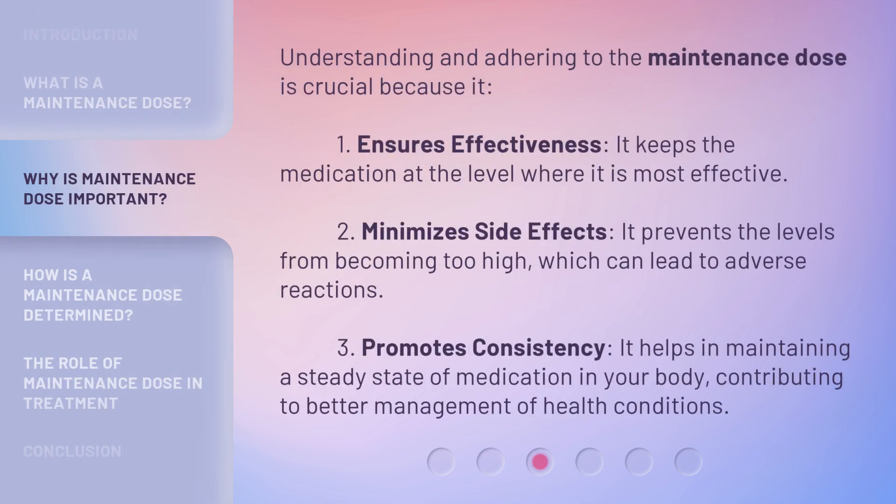Understanding and adhering to the maintenance dose is crucial because it: 1. Ensures effectiveness — it keeps the medication at the level where it is most effective. 2. Minimizes side effects — it prevents the levels from becoming too high, which can lead to adverse reactions. 3. Promotes consistency — it helps in maintaining a steady state of medication in your body, contributing to better management of health conditions.